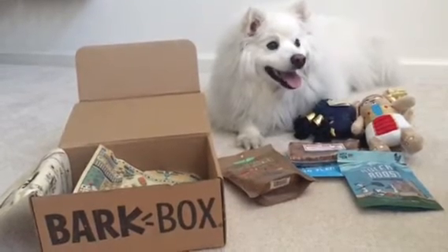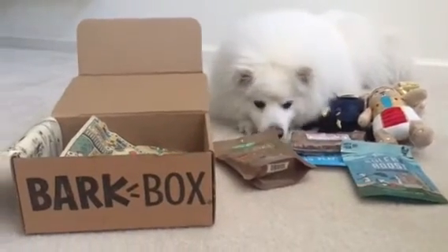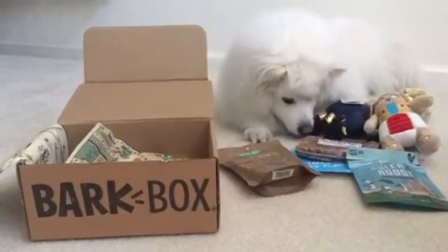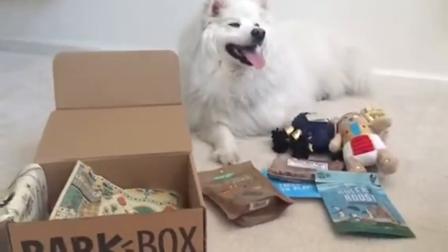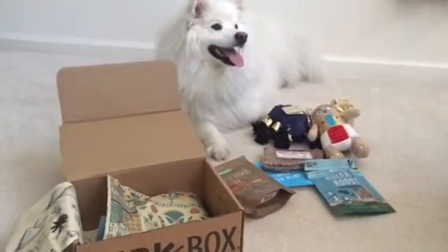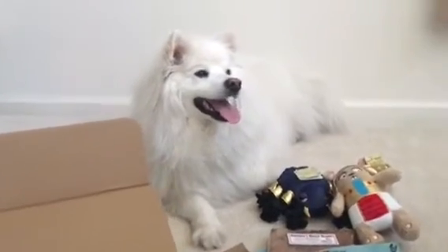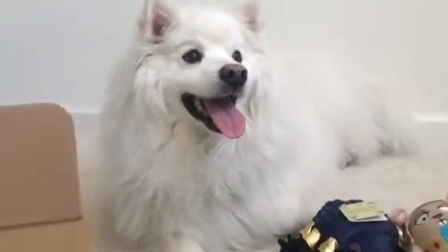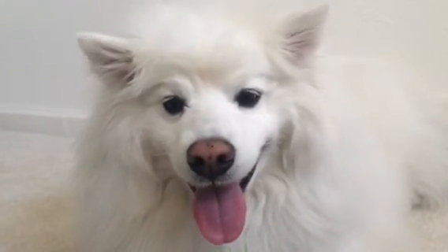Just remember, we are affiliated with Bark Box, so if you use the code Ruckus — R-U-C-K-U-S — or Esky — E-S-K-I-E — you can get a discount: Ruckus for 10% off and Esky for a free box. I'm going to open up some treats for him, so until next time, go ahead and give us a thumbs up and write down below what your favorite item is from Bark Box. Bye!